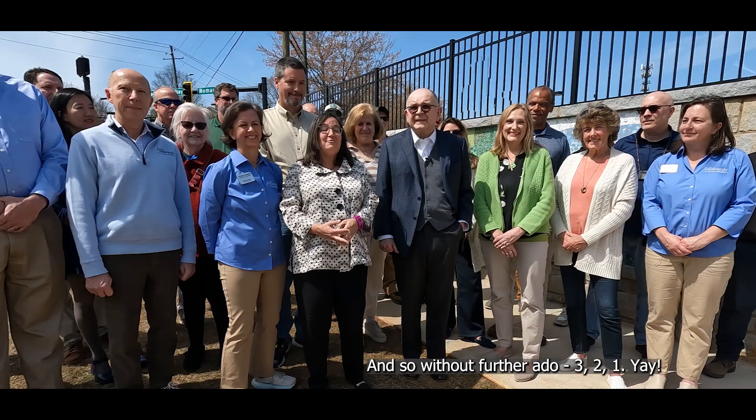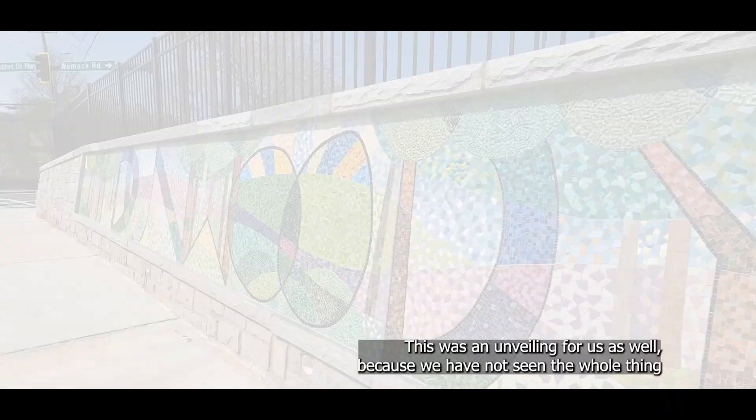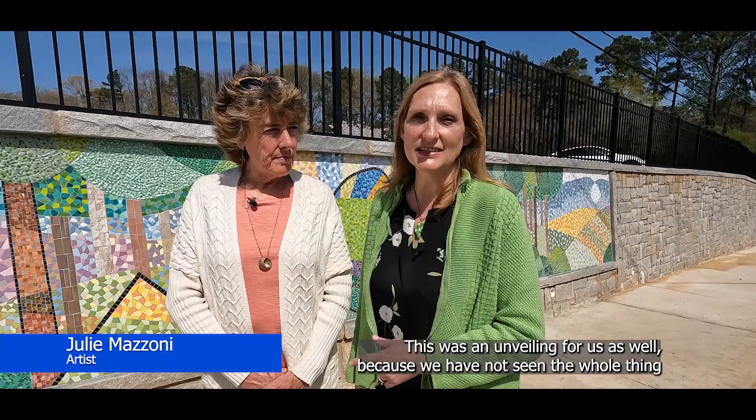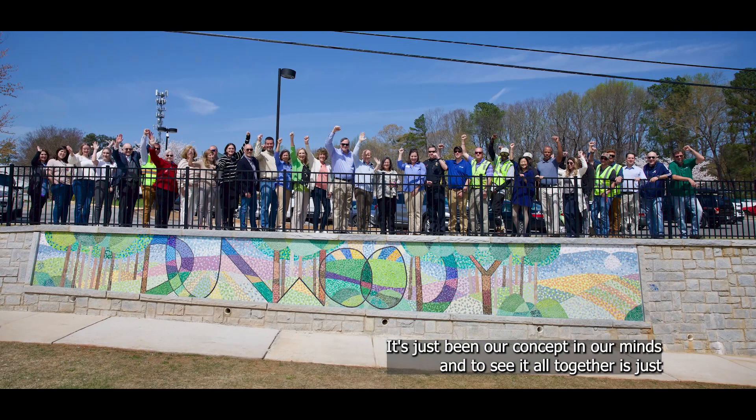And so without further ado — three, two, one. It feels fantastic. This was an unveiling for us as well, because we've not seen the whole thing vertical without a tarp or anything in front of it since we started. It's just been our concept in our minds, and to see it all together is just amazing.